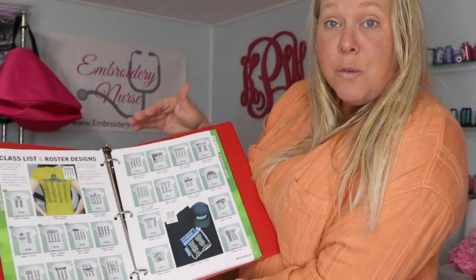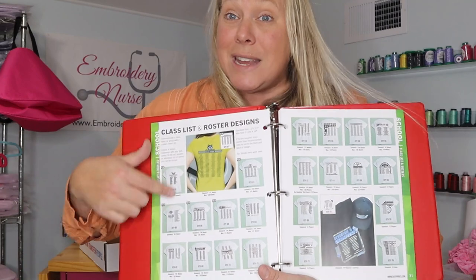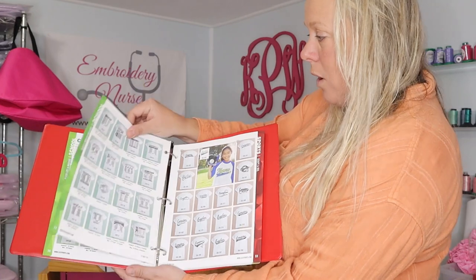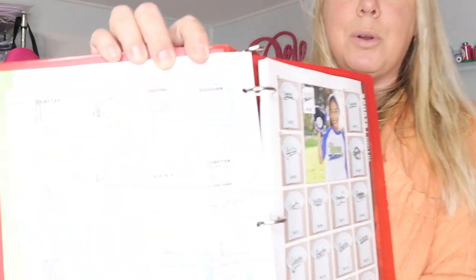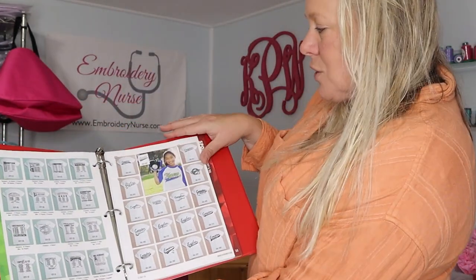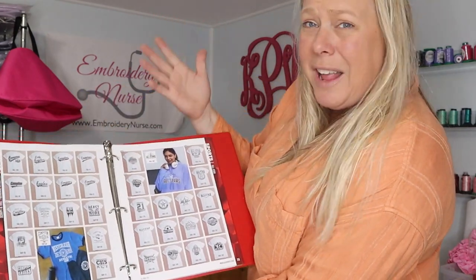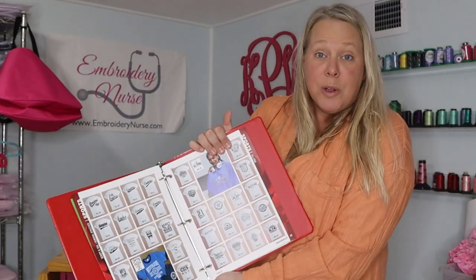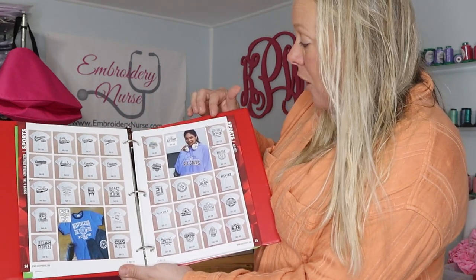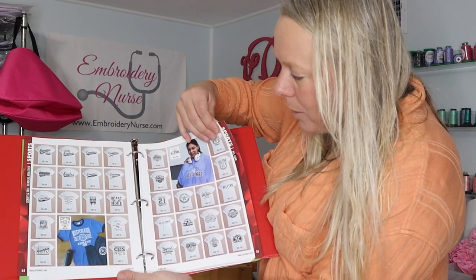If you're meeting with someone like the PTA or someone at the school, you can show them ideas from here and they can pick, then you go on to Transfer Express and individualize it. For football teams, there are cool designs where you can put all the players' names on the shirts — great example. There's a whole sports section, with baseball examples — you don't have to use these, you can create from scratch, but these are already made and you can go in and personalize them.